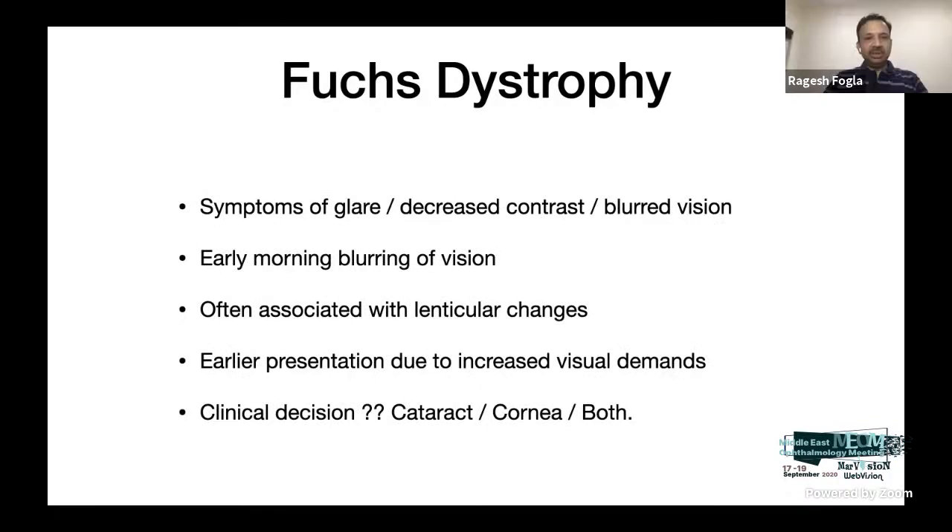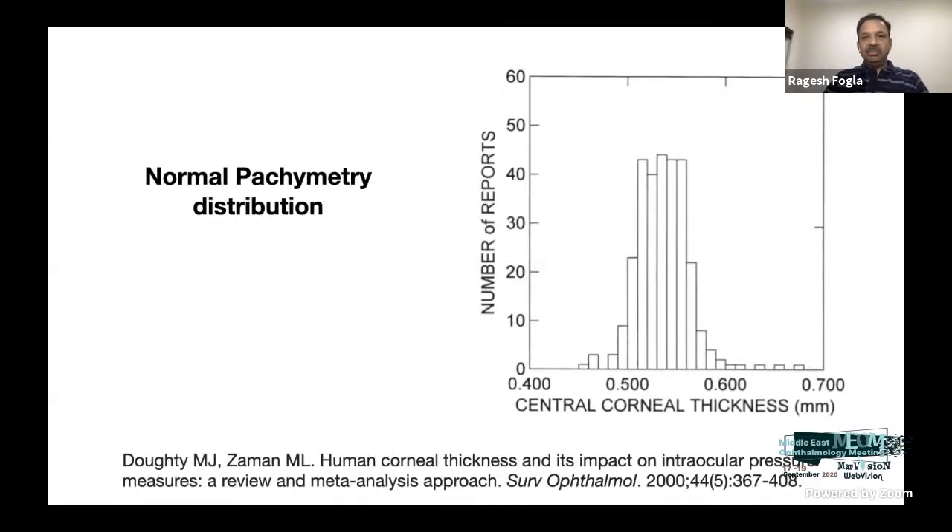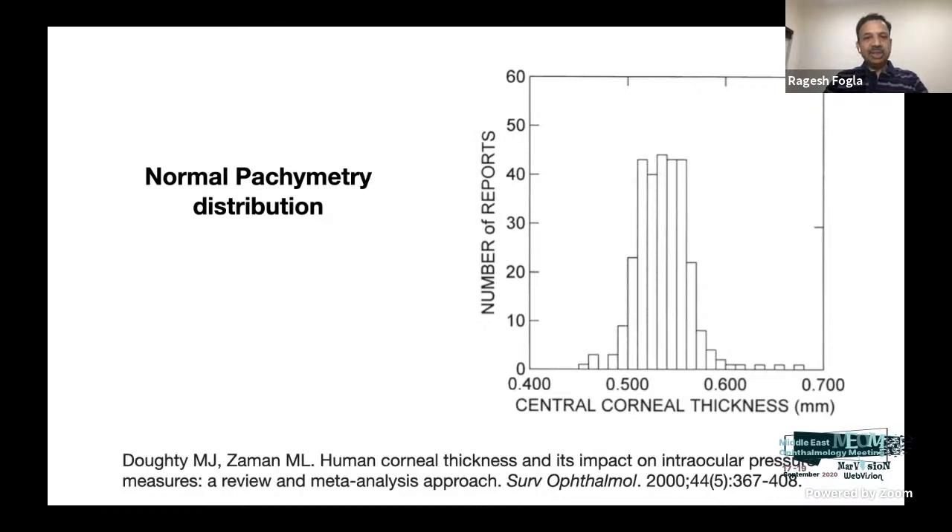Symptoms include glare, decreased contrast, and blurred vision — especially early morning blurring is very typical of decompensating endothelium. If there are associated lenticular changes, patients can present earlier. The decision at that point is whether to operate on the cataract or consider combined surgery. This depends on the patient's expectations and clinical findings, requiring a tailored approach. It's important to understand normal pachymetry distribution, ranging between 450 and 630 microns. There is no typical cutoff beyond which cataract surgery alone cannot be done. In cataract surgery there is an attrition rate of about 8–10% of endothelial cells, dependent on cataract density, anterior chamber depth, and pupil dilation.